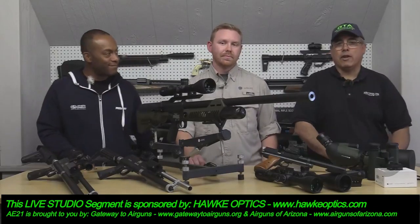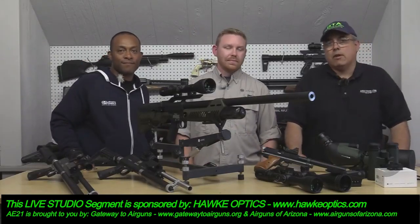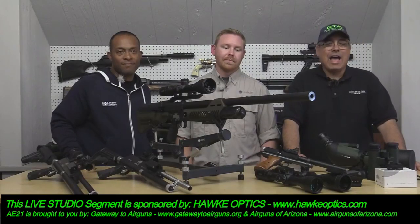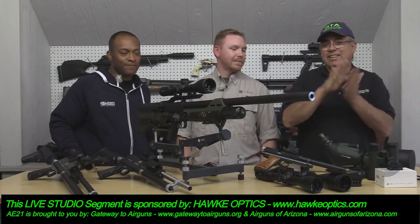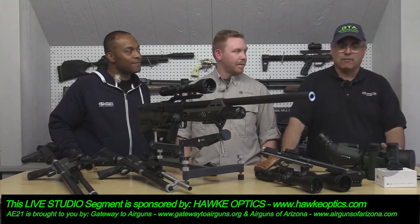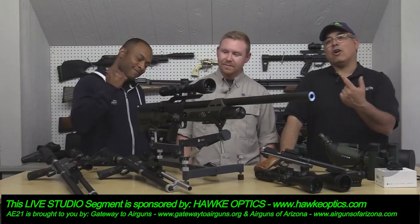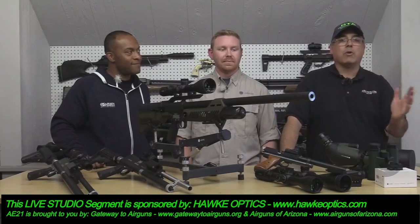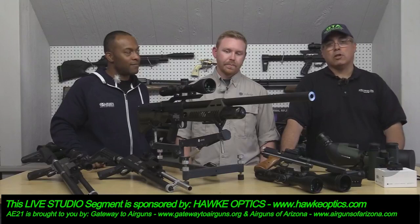Good afternoon and evening everybody. This is our final studio segment today, day three of Arrogant Expo 21. We've got Hawk in the house, John is here, we're going to talk about some awesome Hawk optics. Rather than me yammering about how much I love the stuff, I'm going to let Joe talk to John about Hawk optics. Want to thank our sponsors: Gateway to Air Guns, Air Guns of Arizona, and all of our other sponsors.